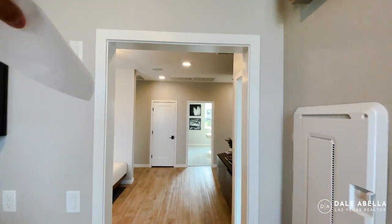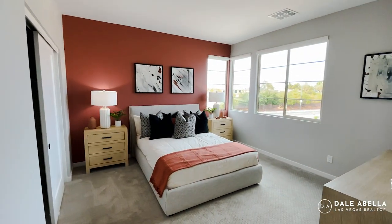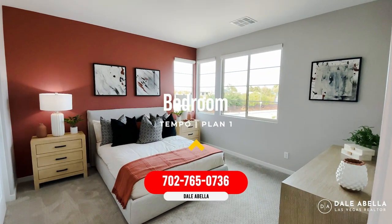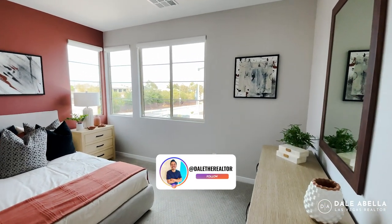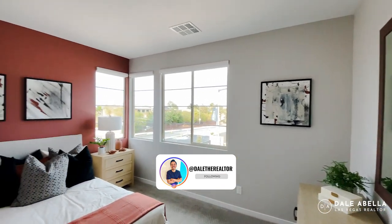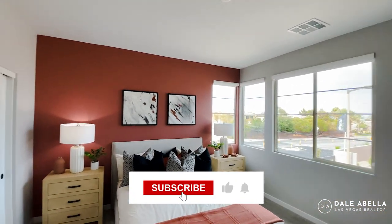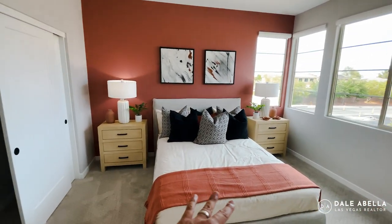These doors are six-by-seven doors. Here is the guest bedroom — plenty of space, I'd say about 11 by 12. Nice windows and a standard closet. There's a queen-size bed in here to give you a sense of the scale.